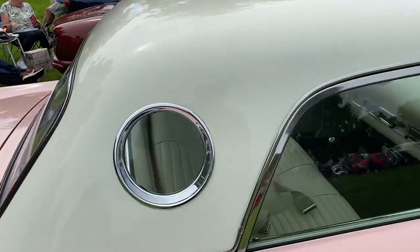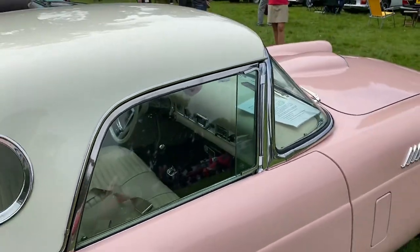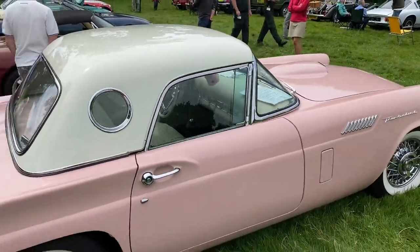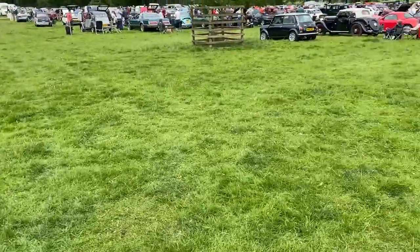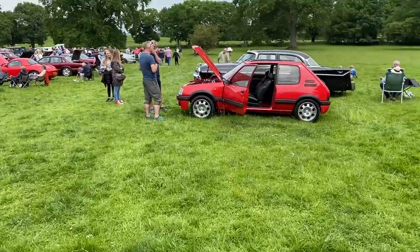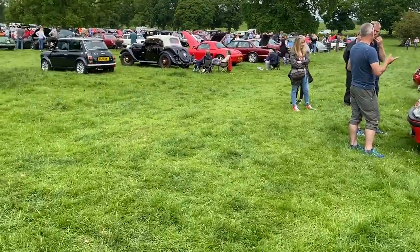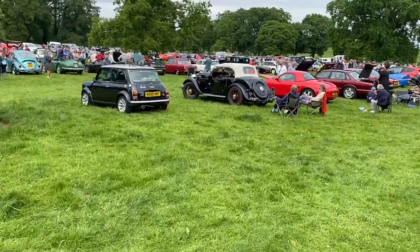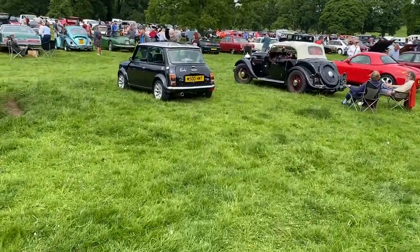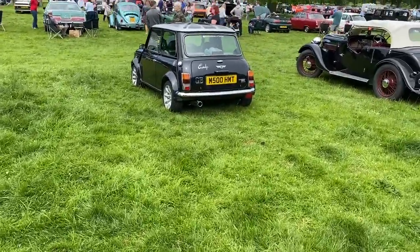The styling on this — just things like this little window. Peugeot 205 1.6 GTI. I thought I'd see more Mark II Golfs, to be honest, and there just isn't. Mini Cooper — so that's probably a 1.3 Injection.